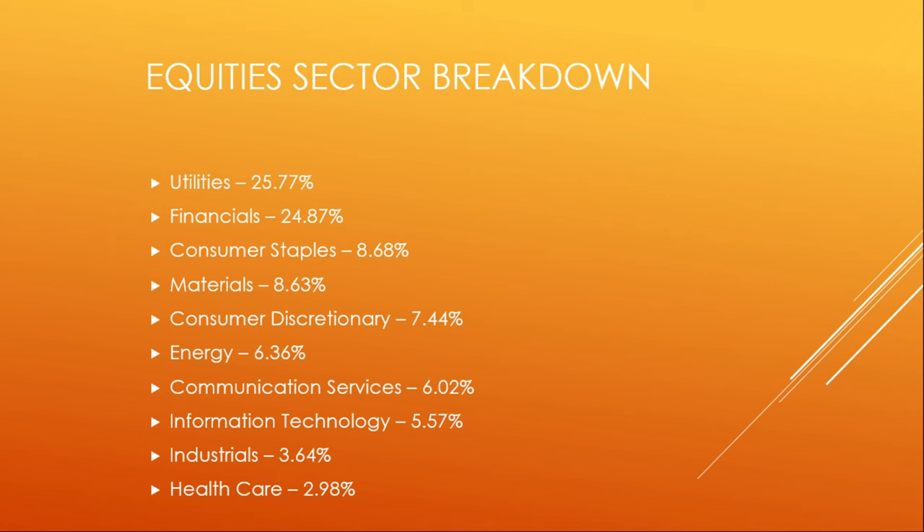The breakdown in sectors looks like this. Number one: utilities at 25.77%. Number two: financials at 24.87%. Number three: consumer staples at 8.68%. Followed by materials at 8.63%, consumer discretionary at 7.44%, energy at 6.36%, communication services at 6.02%, information technology at 5.57%, industrials at 3.64%, and last on the list, healthcare at 2.98%.